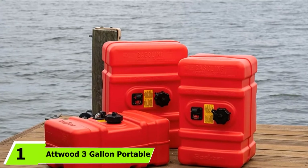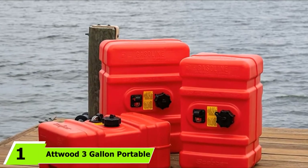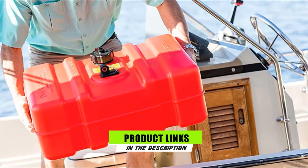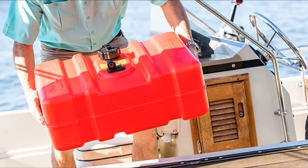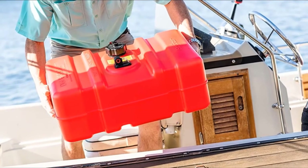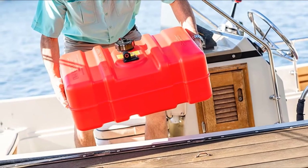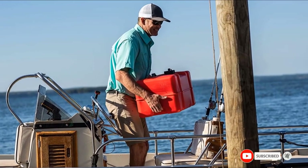At the first position of our list, we have a good 3-gallon portable boat fuel tank. If you want a boat gas tank that is compact and reliable, a 3-gallon model is an excellent option. Thanks to its small dimensions, it fits into any space on the boat. Another great detail about this model is its multi-layered walls that are incredibly safe and withstand high pressure. Lastly, if you also take the price into account, this model gives you exceptional value for money.